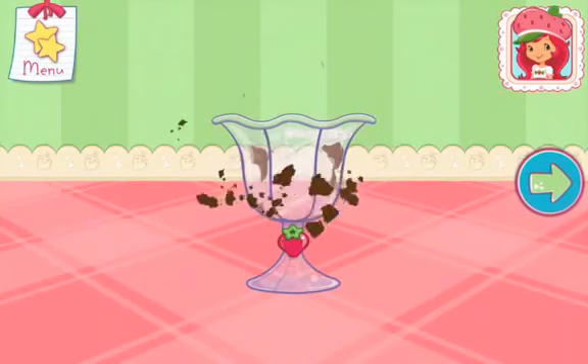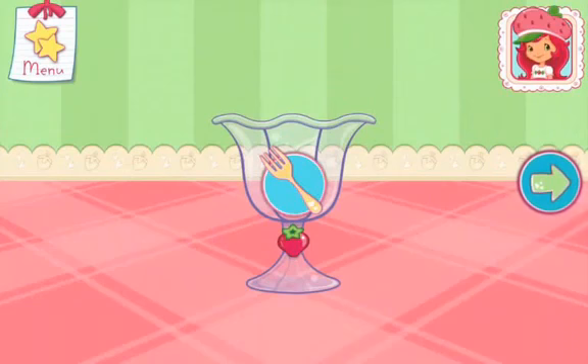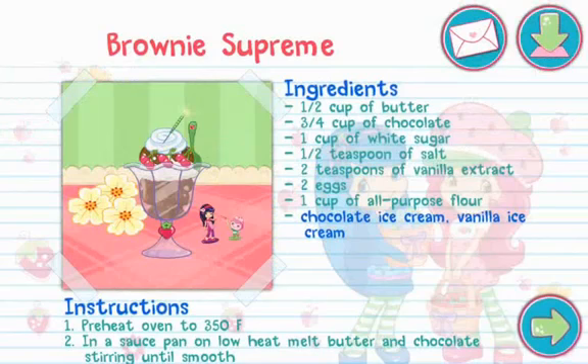To eat your dessert, just tap on it. Whenever you're ready, let's go choose our next dessert. And you just created this very special recipe. Don't forget to save it so you can make it at home!